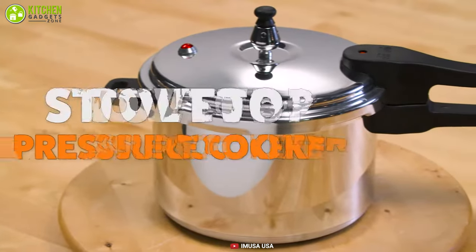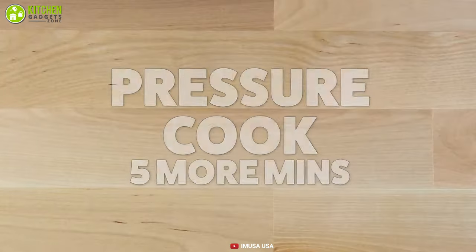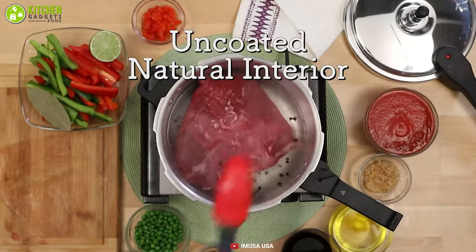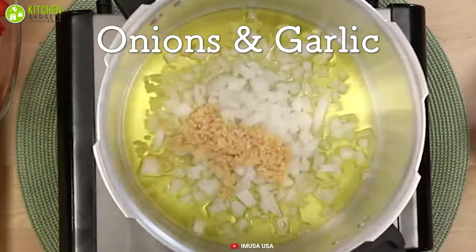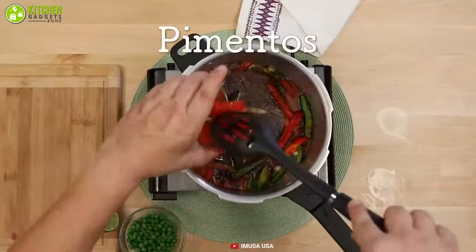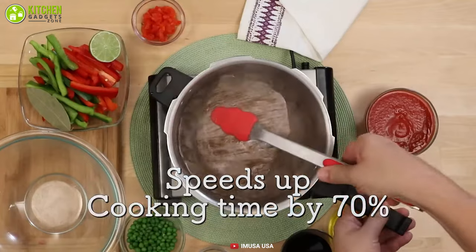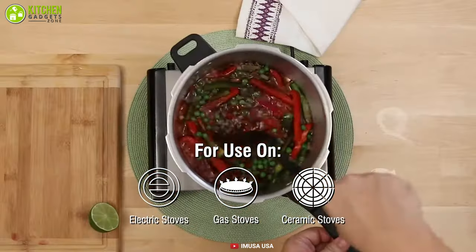Starting off at number five, we have the iamusa aluminum stovetop pressure cooker, an entry-level product that can help you cook in a short time without wasting any electricity. Quality constructed from food grade aluminum, this pressure cooker is healthy to use in cooking meals for your whole family. With a capacity of 4.4 quarts, it is easy to serve up to six people at a time. It minimizes cooking time by 70 percent, preserves vitamins and minerals in food for healthier meals, and reduces energy consumption for sustainability.